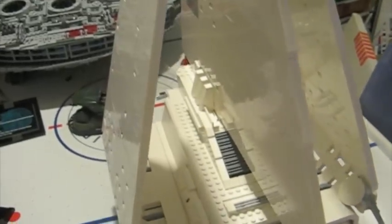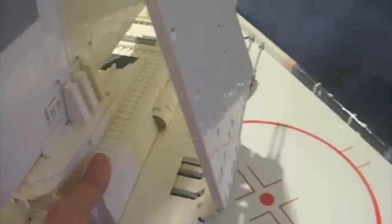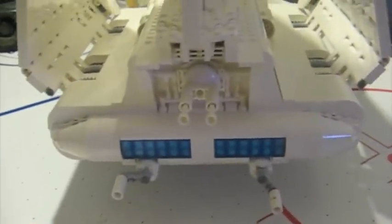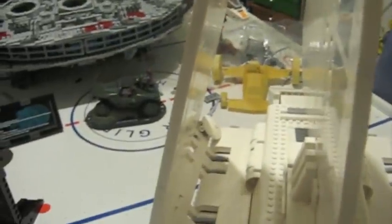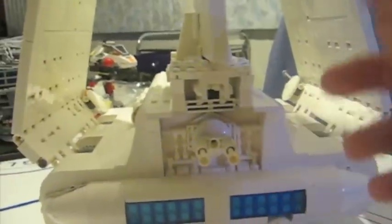These are the wings — they have little yellow things on them. Switching the ship to my right hand, sorry about the wobble; normally I have a tripod. They did a really good job on the back, considering you never saw the back in the film.